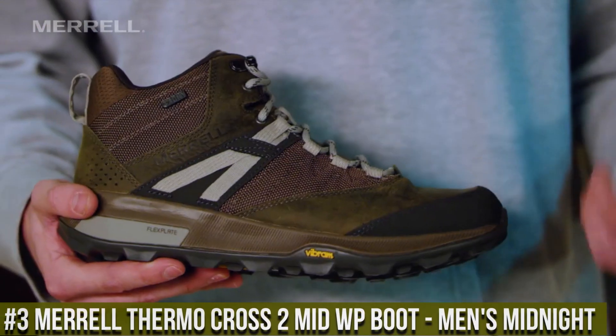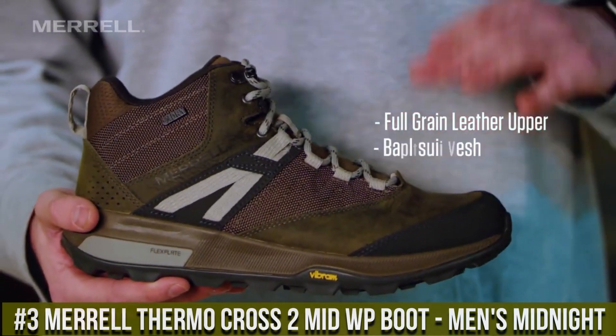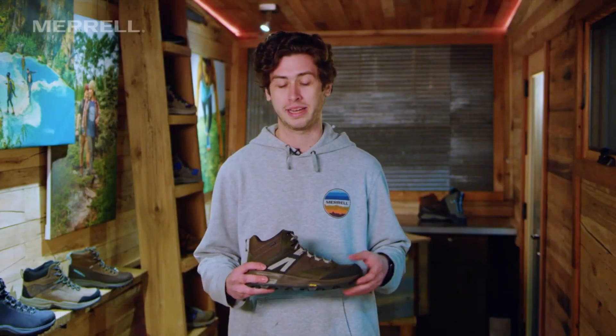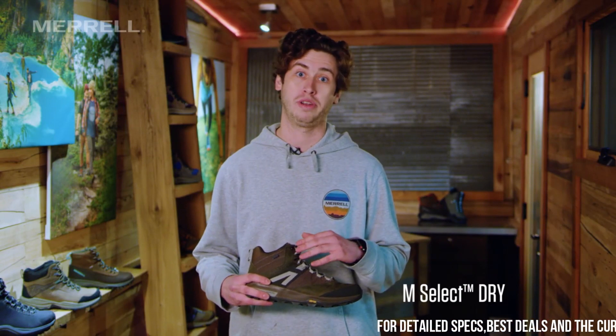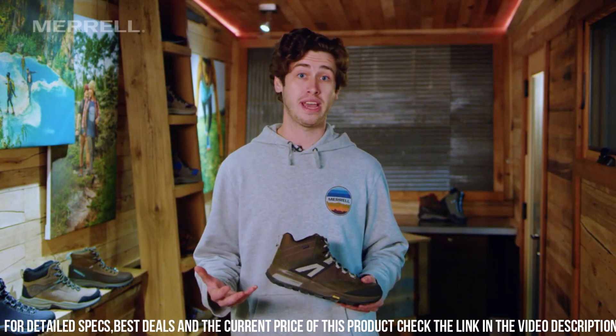Number 3: Morel Thermocross 2 Mid WP Boot Men's Midnight — the perfect footwear for outdoor enthusiasts who require both style and functionality. Made with durable waterproof materials, these boots are designed to withstand any weather condition while providing comfort and support for your feet.